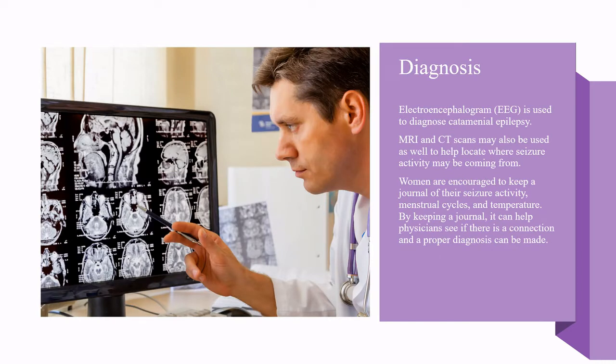An electroencephalogram, or EEG, is used to diagnose catamenial epilepsy. MRI and CT scans may also be used to help locate where seizure activity may be coming from. Women are encouraged to keep a journal of their seizure activity, menstrual cycles, and temperature. By keeping a journal, it can help physicians see if there is a connection and a proper diagnosis can be made.